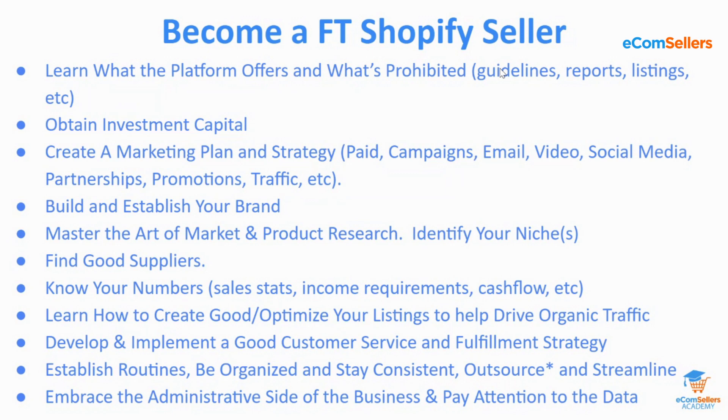Next, you need to develop and implement a good customer service and fulfillment strategy. You are the customer service. You are the person who has to make sure orders get fulfilled — whether you're doing drop shipping, print on demand, or selling your own physical products. You need to figure out what your customer service strategy is going to be, what you'll do to keep customers happy, how to drive reviews, increase brand awareness, and what offers to drive to customers who engage with your site.